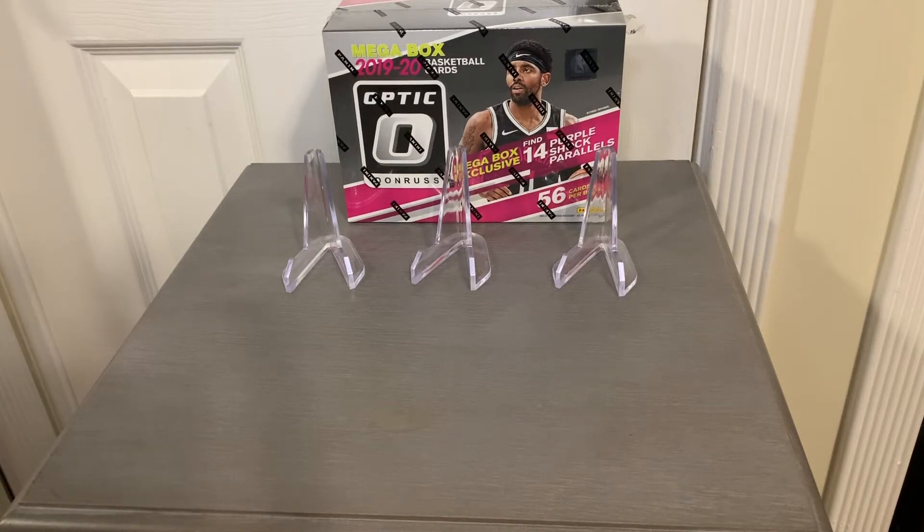Hey guys, welcome to GR Sports Cards Chronicles. Today I'm going to be opening up a box of 2019-2020 Donruss Optic Basketball Mega Box. This is a Target exclusive, so find these at Target. Mega Boxes have 14 purple shock parallels and 56 cards per box. These are very hard to find. I had to get these on the online market — retail was very difficult to find — so I paid a little bit for it. But I wanted to break one of these for you guys so you can see the product and check it out.